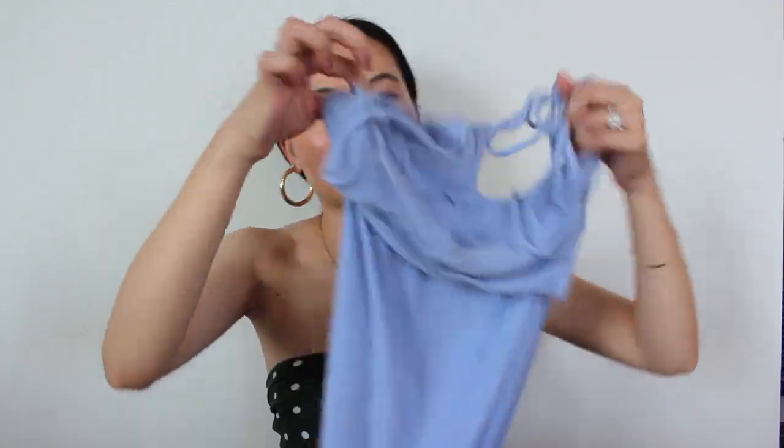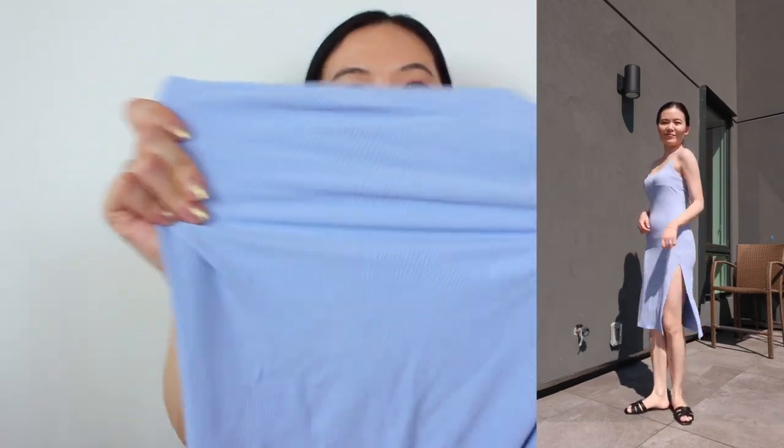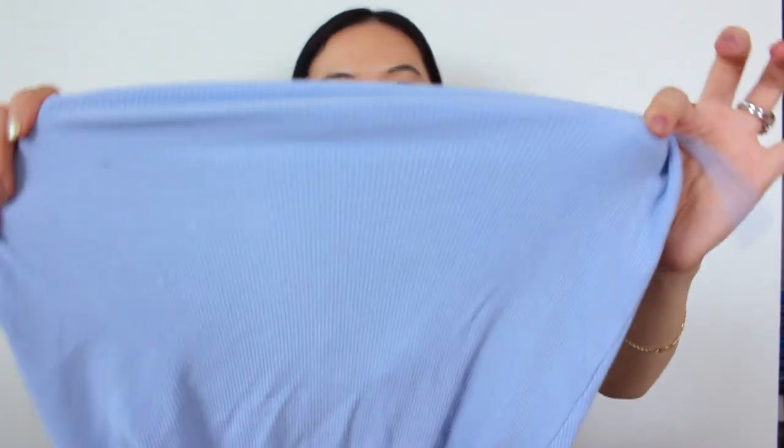H&M also has different variations of these cute floral dresses — I've been wearing these pretty much on a weekly basis. Starting with this blue dress I was wearing in my Hilera haul video: it is the most comfortable, soft, stretchy, cottony material that feels absolutely amazing on the body. I love the high slit of this dress — it is just the perfect everyday summer dress.